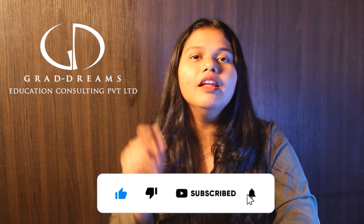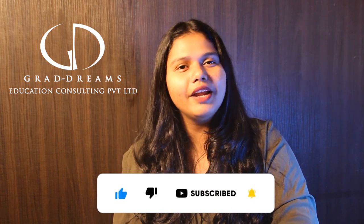So that was it for the video. If you liked this video, please like, share, and subscribe to our channel. Hit the bell icon for more updates from Gradreams.